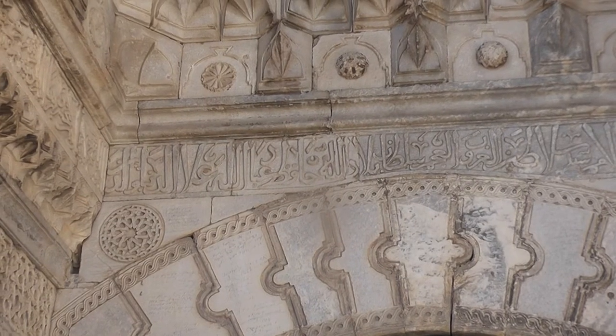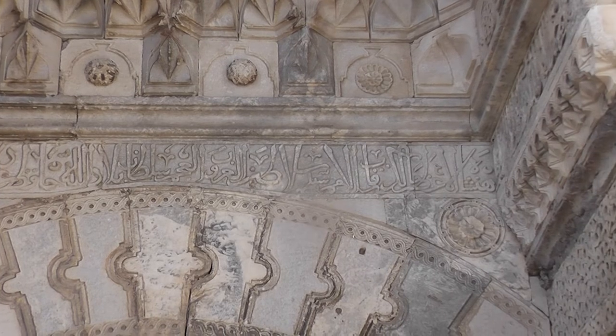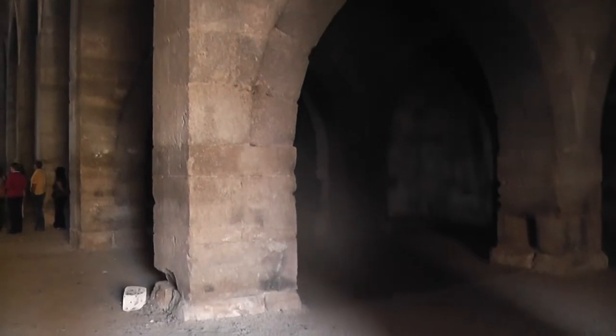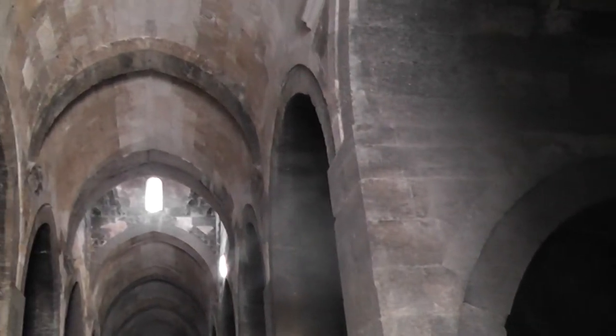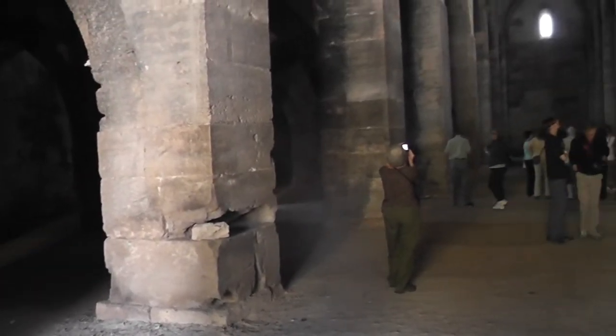I wonder what this inscription says on the top of the door — that would be quite interesting to find out. Somebody will know. So we're inside this big arch-domed area, almost reminiscent of a church really. This is where they stayed with their animals, all kept in here.